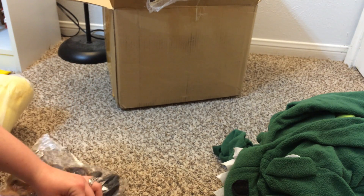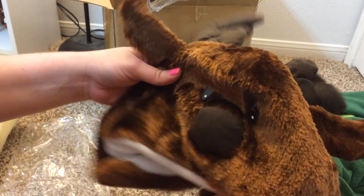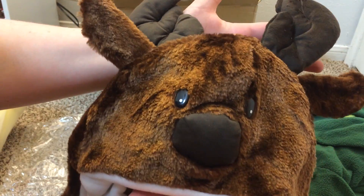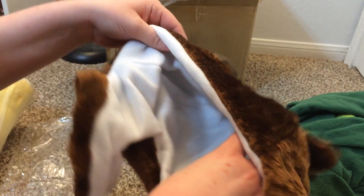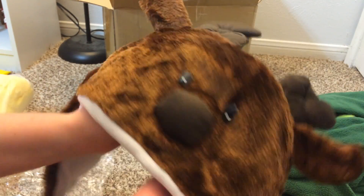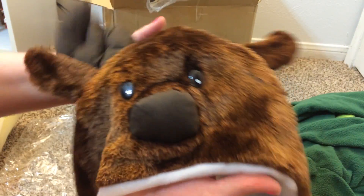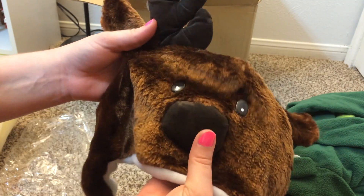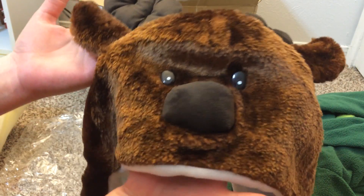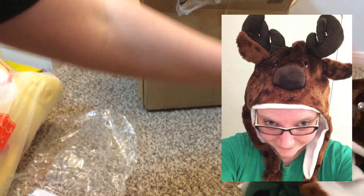Then there's something else in the box. Oh it's so cute! So it looks like it's like a moose hat. That is super adorable. They have really really cute stuff on there. This is really cute and adorable, I love it. It's very soft, and the nose is really cute. And the eyes are cute too. So that is super adorable. That was an extra, so thank you for that.